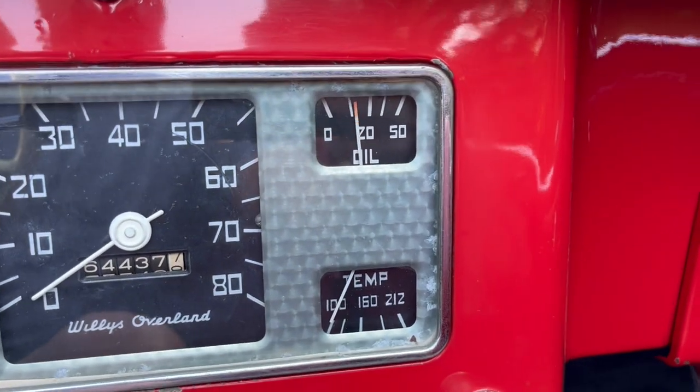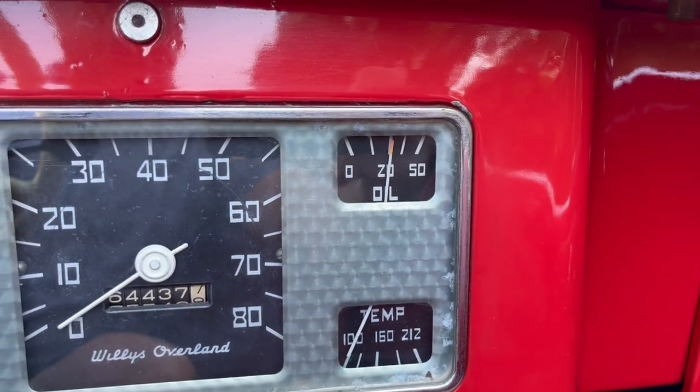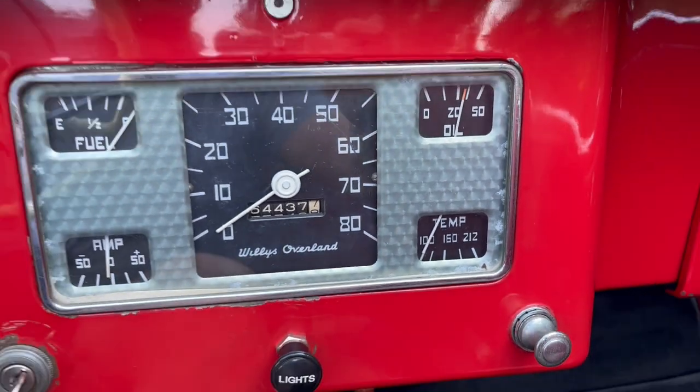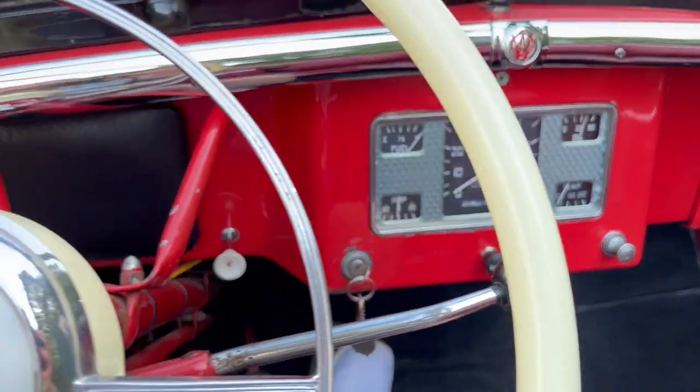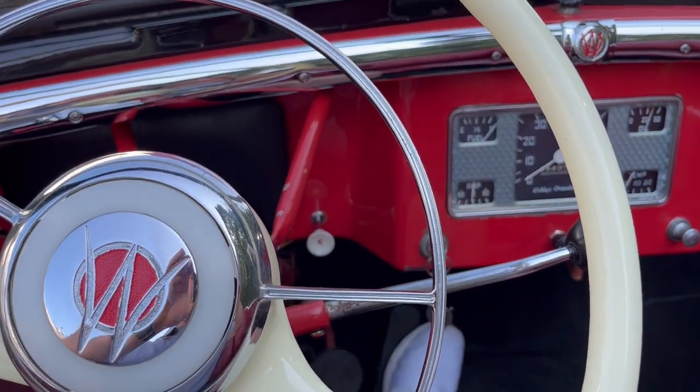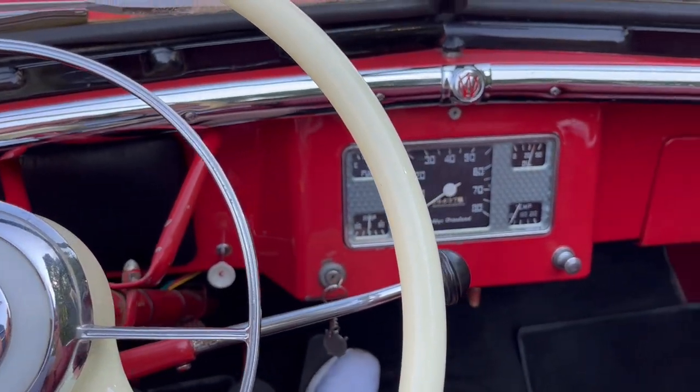Oil pressure comes right up, nice and smooth. She's a little cold-blooded, so we leave the choke on for a while, and we're good to go.